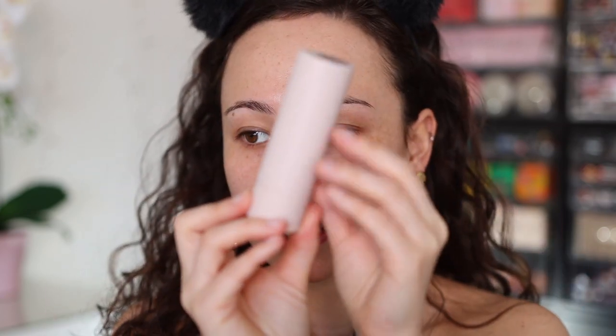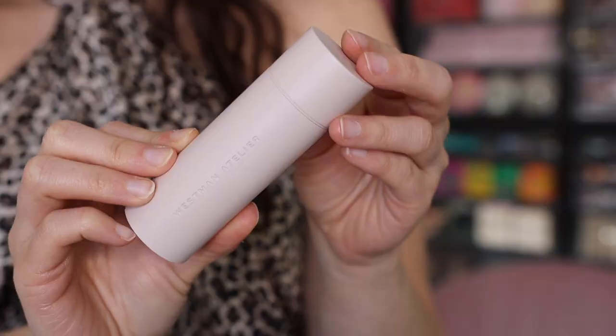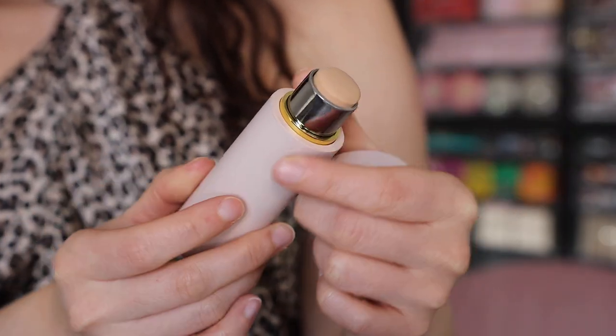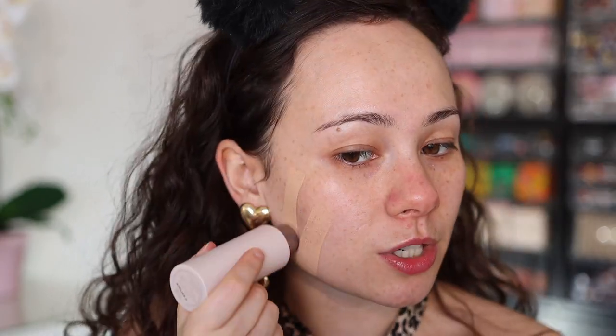From here on out are pretty new products. If you missed it, I did upload a Sephora haul and a lot of these items are from that. Westman Atelier came to Sephora about a month ago and you guys have been asking me about their products. I haven't tried them yet — I've only tried the cream contour — so we're going to try this foundation stick. I got it in the shade Atelier 2, called the Vital Stick foundation stick.